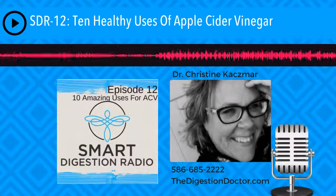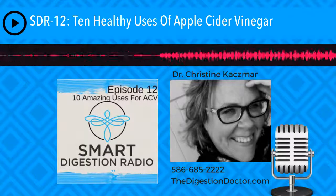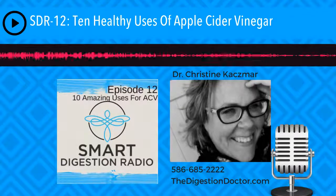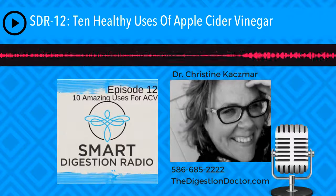Number seven is that apple cider vinegar combats mucus. What you would do is gargle one teaspoon of apple cider vinegar with warm water, and it's going to help break down that mucus. The enzymes in the apple cider vinegar are going to be very effective at that.